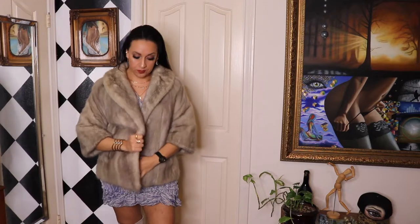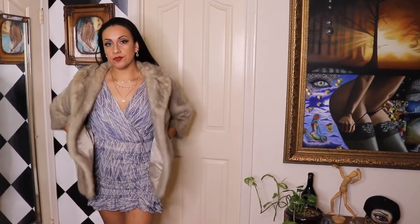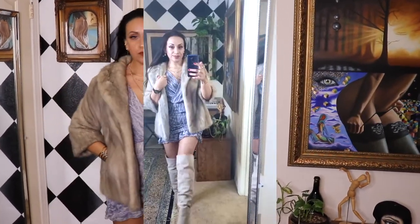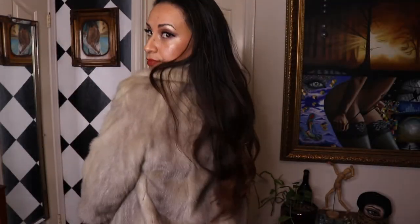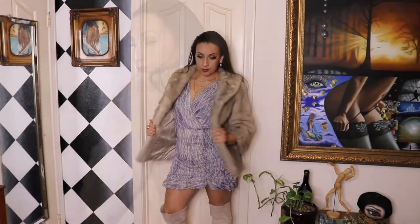This dress would have easily looked really beautiful with gold strappy heels, but for chillier weather you can pair it with this fur coat — which I believe is a fox fur — and the knee-high boots, which I believe are Steve Maddens. This dress for sure I will be keeping. Absolutely in love with it.